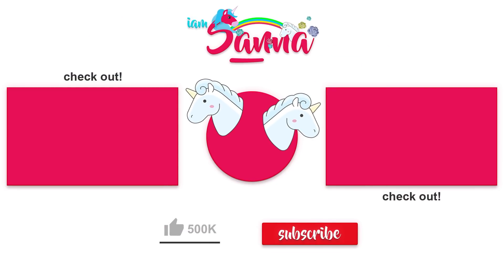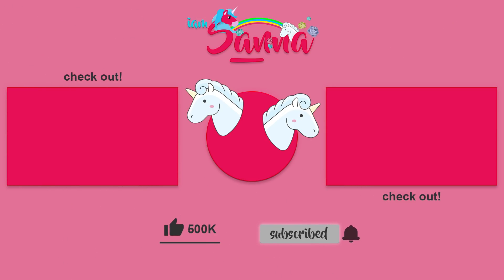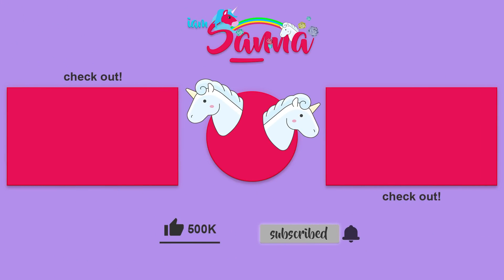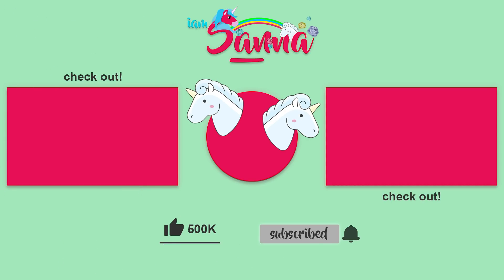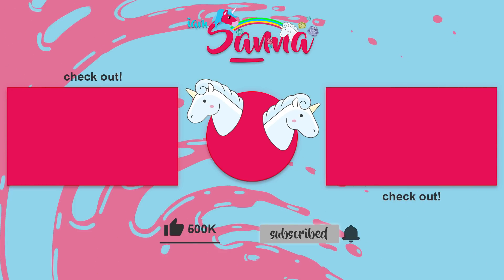Thank you so much for watching this video. I love you all so much. Hope you all have an amazing day. I'm going to see you soon with another video. Bye!